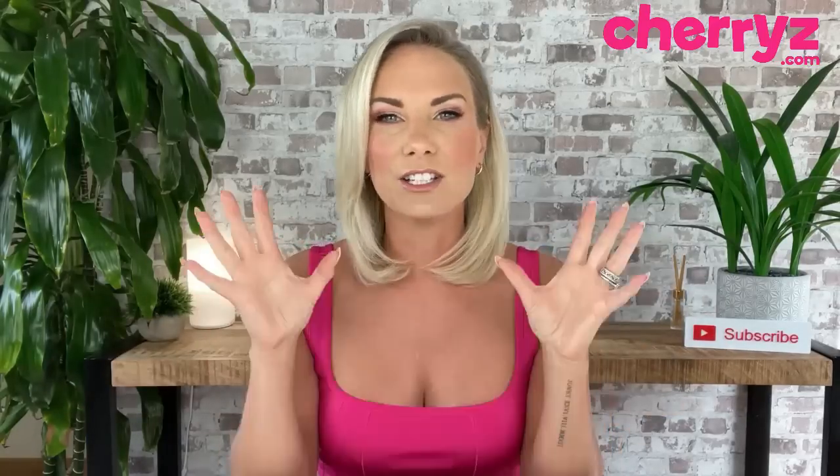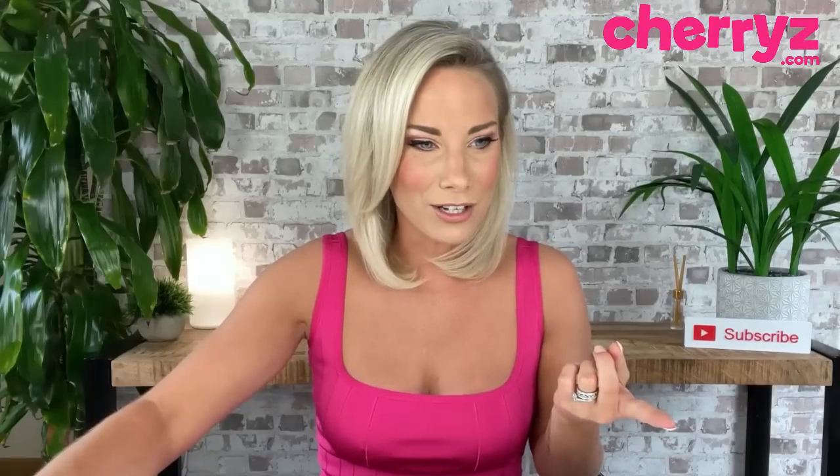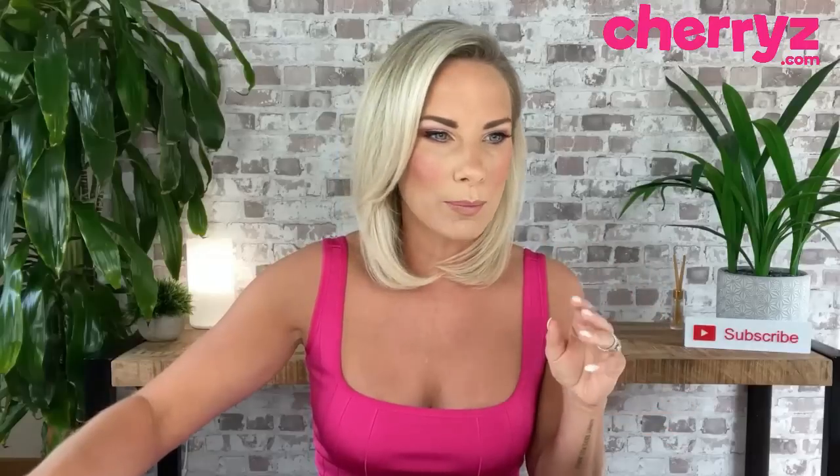Cherries is our sponsor for this week's video. I did a Cherries haul about a year and a half ago — it's an online shop only. During COVID it was an absolute godsend. They have cleaning products, homeware essentials, laundry, dishwashing, home fragrance, body, face and skincare, health and beauty, makeup, hair care, oral care, kitchen and dining, stationery, craft and party — and even a chocolate and sweets section!